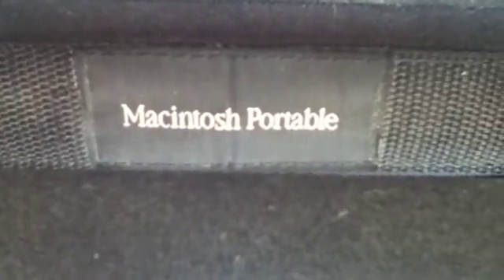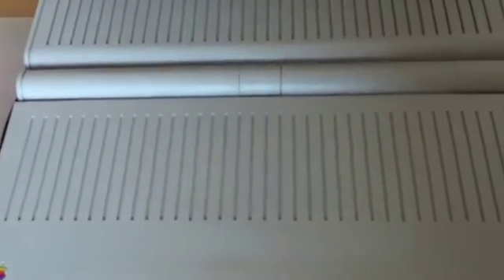It was also the first commercial off-the-shelf portable computer used in space, and the first to send an email from space, in 1991 aboard space shuttle mission STS-43. Released on September 20, 1989, it was received with excitement from most critics but with very poor sales to consumers.